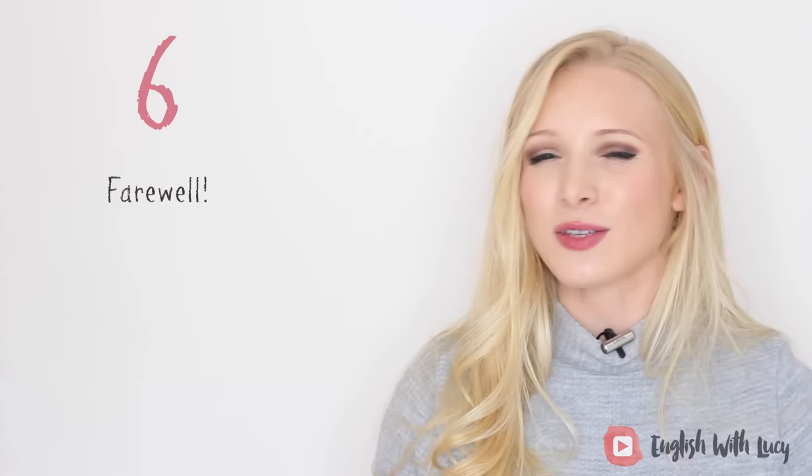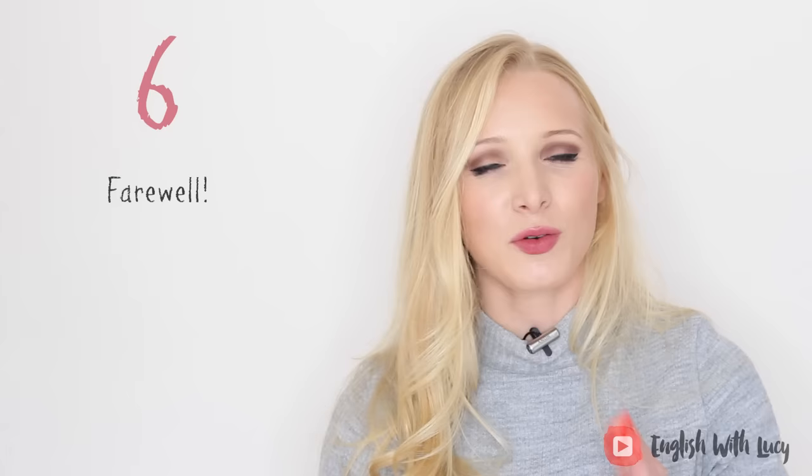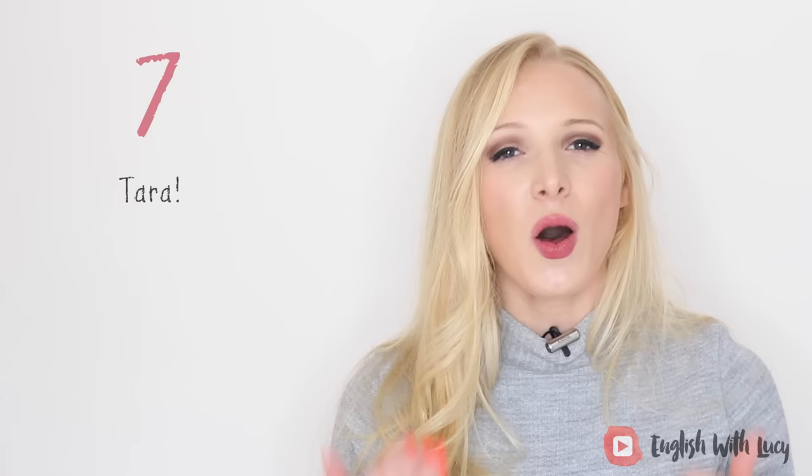The next one is very, very posh and old fashioned: 'farewell.' You might see this in books and movies set in the past — we don't tend to use it now, but I think it's important for you to understand it. Another old fashioned one is 'ta-ra.' This is slang but very old fashioned, so I put it in this list. Older people might say ta-ra to you, which means goodbye.